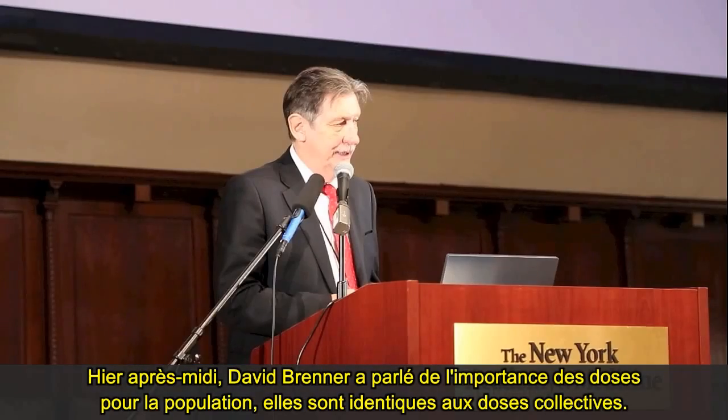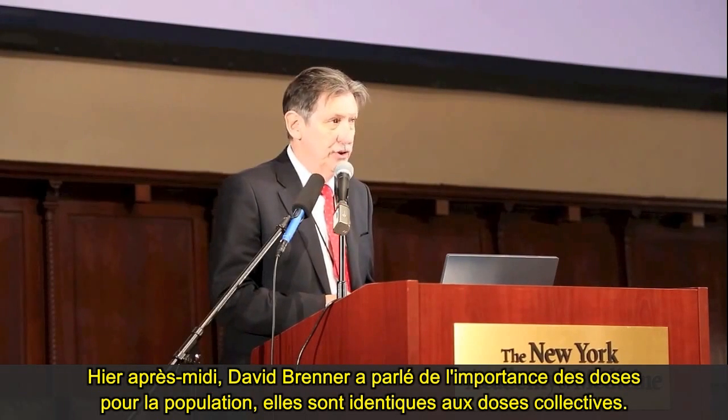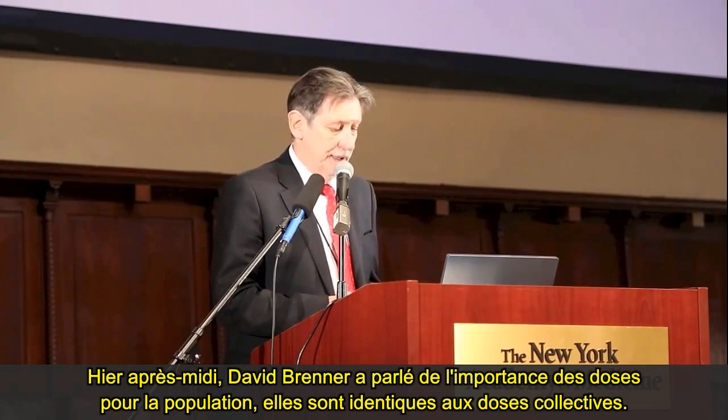Yesterday afternoon, David Remner came and talked about the importance of population doses — it's the same thing as collective doses.